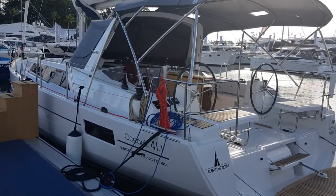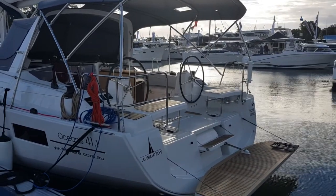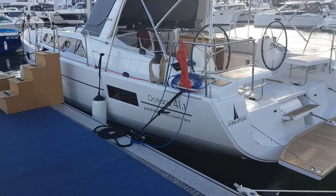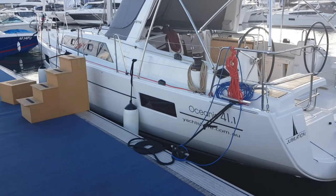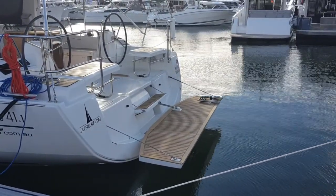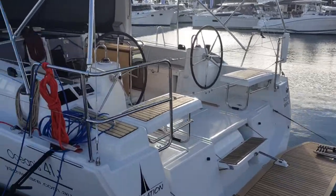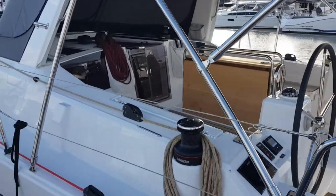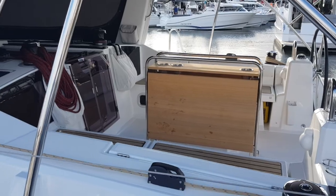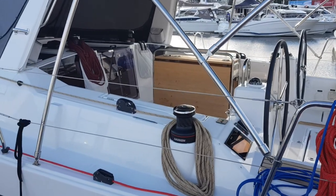Being Beneteau, we also have yachts of course. We're privileged to have a beautiful 41.1 here with us at the show — a nicely specified boat. I'll run through it more during the show and show you the interior and layouts. The new ones now have the drop transom at the back, seating moves out of the way, and there's a twin helm. The space in the cockpit for a 41 is more akin to what you'd normally see in a 46 or even bigger, because Beneteau now splay the cockpit out — very clever design with a very nice hull.